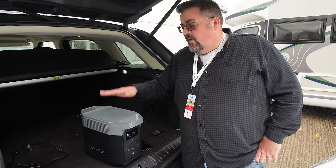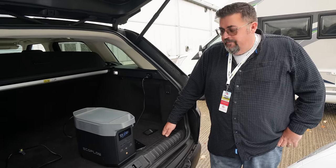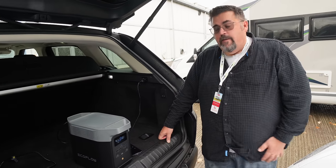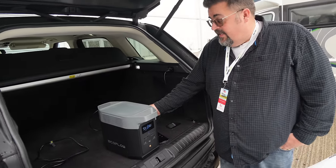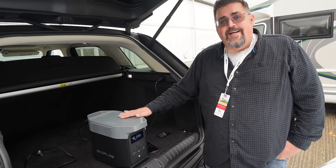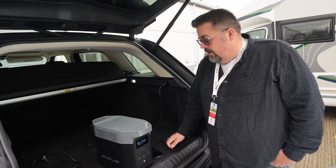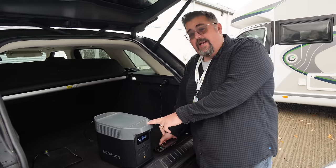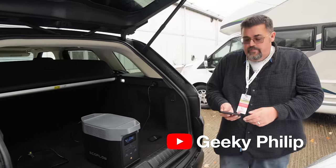If the 12 volt output was higher — 30 amps or something — you could power a whole T5 or T6 van with this unit. It's absolutely no wonder they're selling out everywhere. This is a game changer. This is just the standard Delta 2 — when they release the Delta 2 Max and the Delta 2 Pro they're going to be absolutely amazing. Look out for Phil's more technical review, coming out on the 25th of November over on Geeky Phil's channel — there's a link in the description.